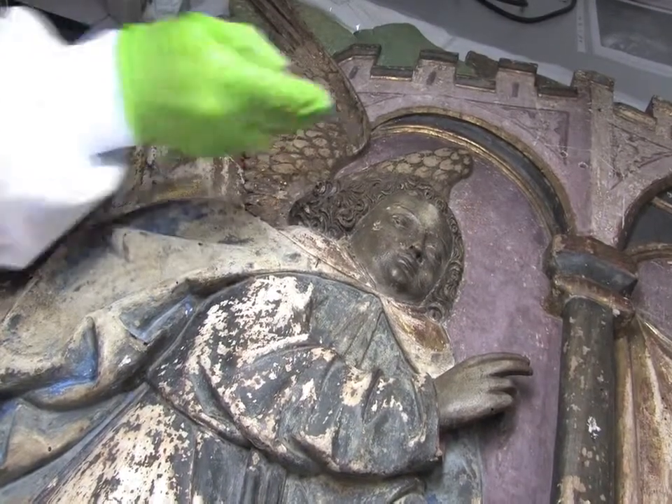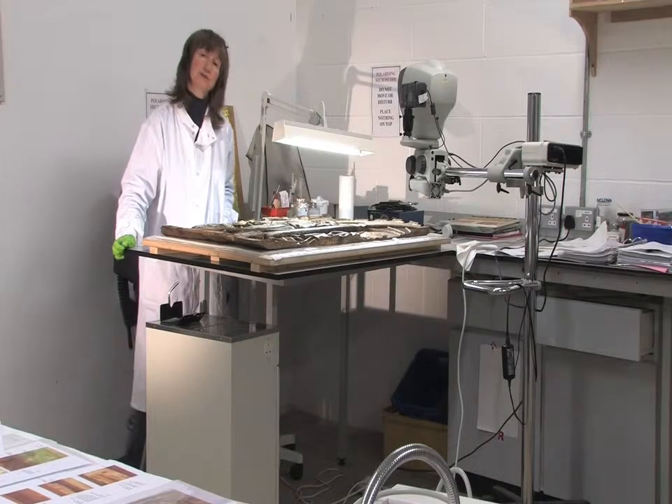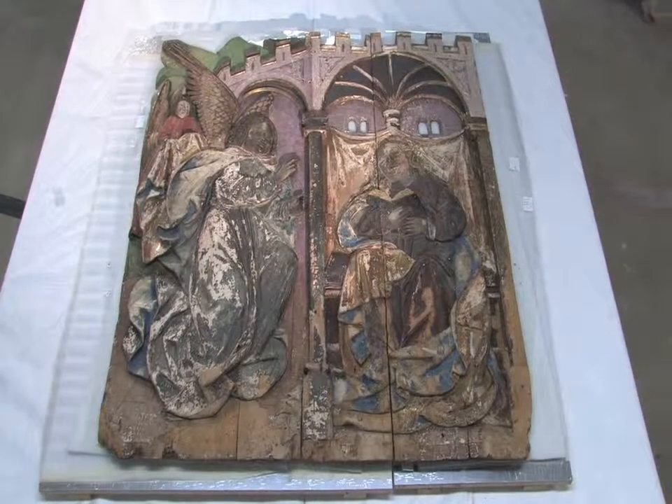I did a cleaning test here originally. This is a unique object in the museum and I think it will really make a wonderful piece in the exhibition.